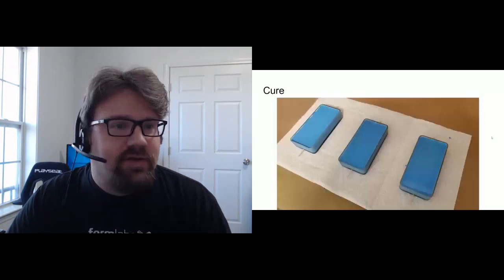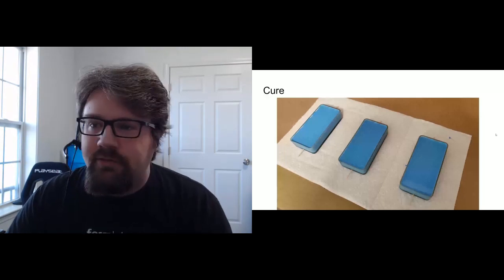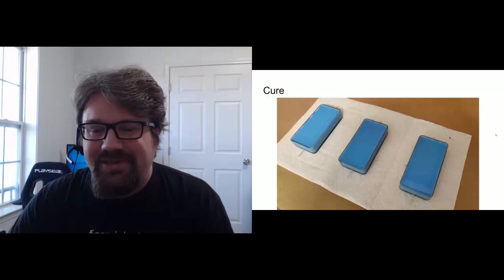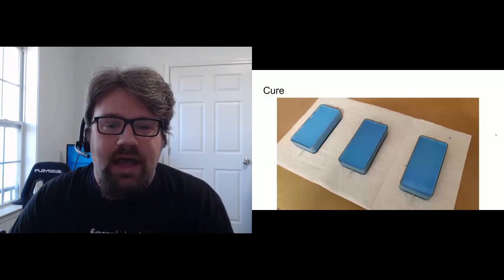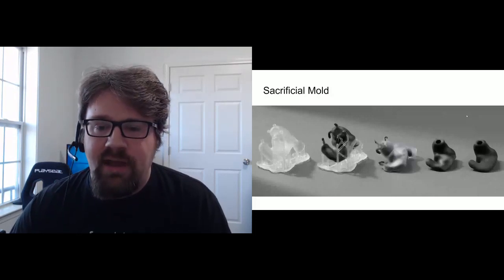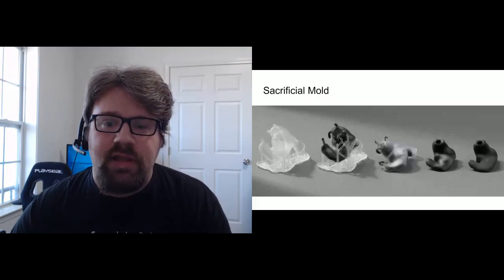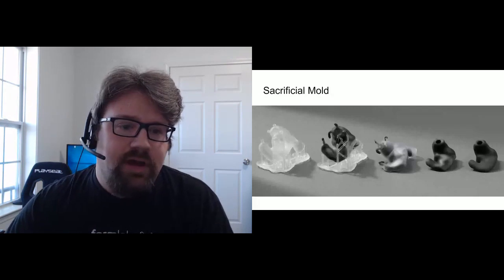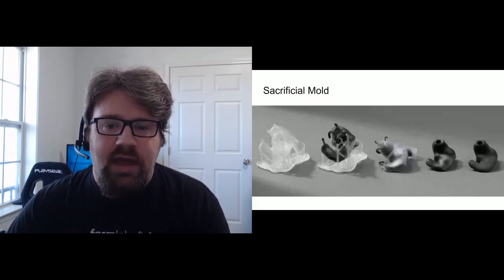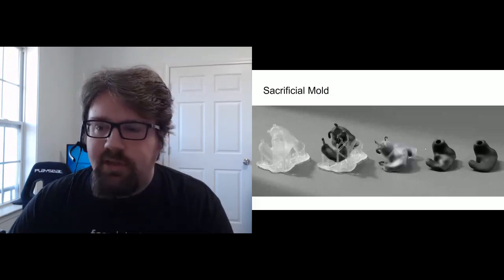The silicone cures for 16 hours in this case, producing the final ice cube mold. Another unique use of silicone molding is sacrificial molding, used in audiology and for complex geometry. Here the mold is sacrificial: you print a hollow cavity, fill it with silicone — essentially injection molding it — and once cured, you break the eggshell off the part. This produces parts with complex geometry on all sides, unlike a standard cast mold.